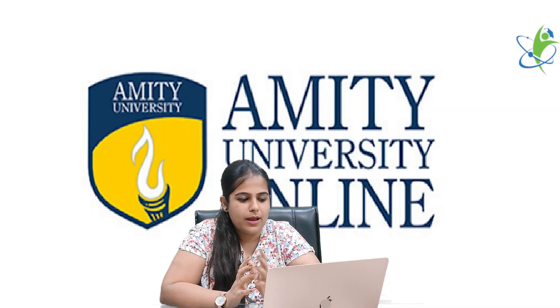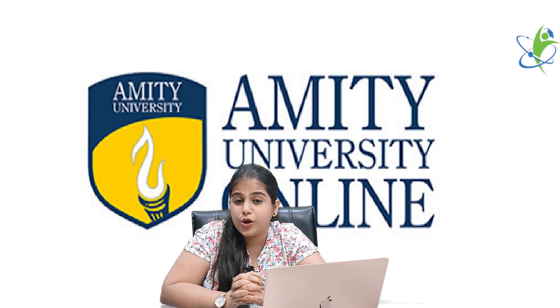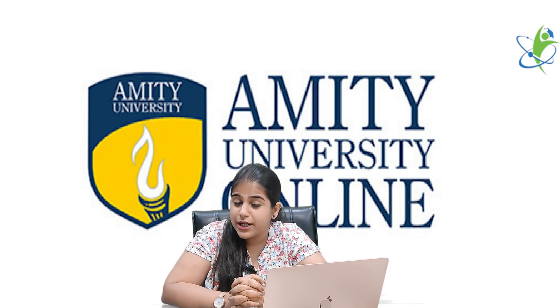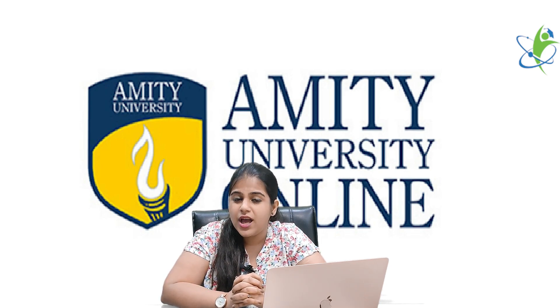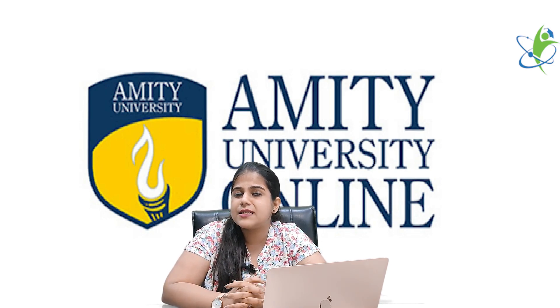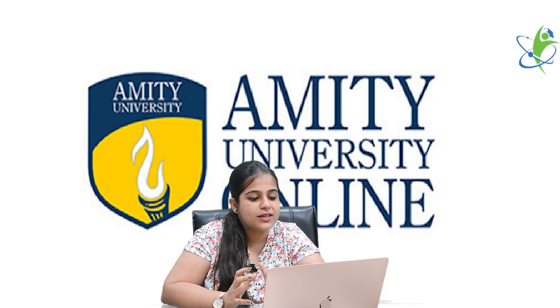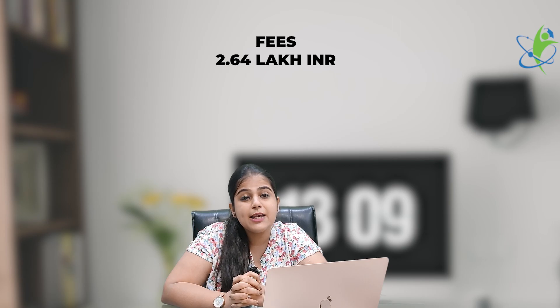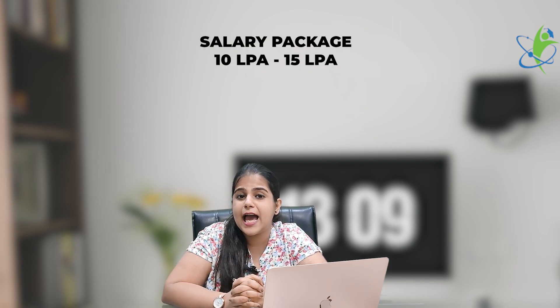Now let's look at which colleges offer the Online MBA in International Business Management. First is Amity University Online — Amity University is famous for its online courses. Its MBA in International Business Management has a fee of approximately ₹2,64,000 and a salary package of 10 to 15 lakh per annum.